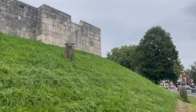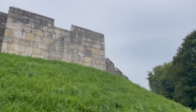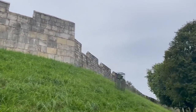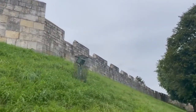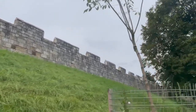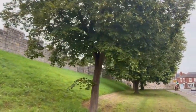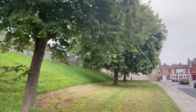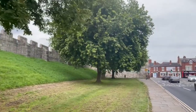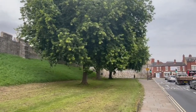The medieval city walls originally included four main gateways, or 'bars' as we call them: Bootham Bar, Monk Bar, Walmgate Bar, and Micklegate Bar. There were also six postons - secondary gates, we've already seen one - and then 44 intermediate towers. These defensive perimeters stretched over two miles, encompassing the medieval castle and the city.